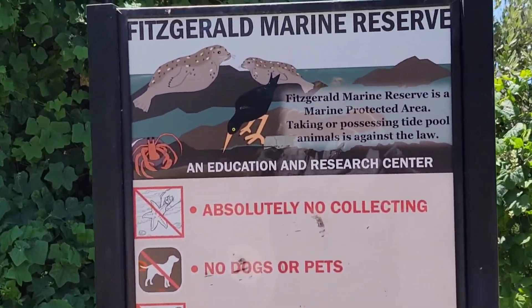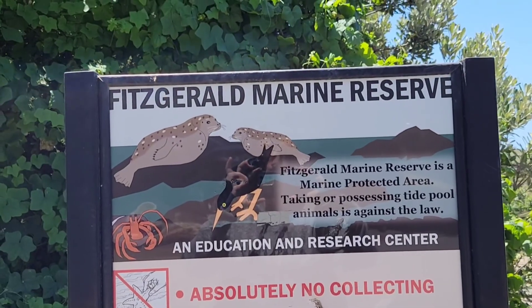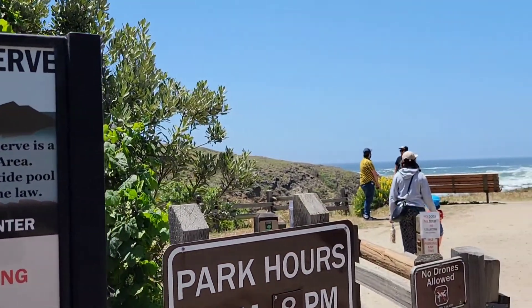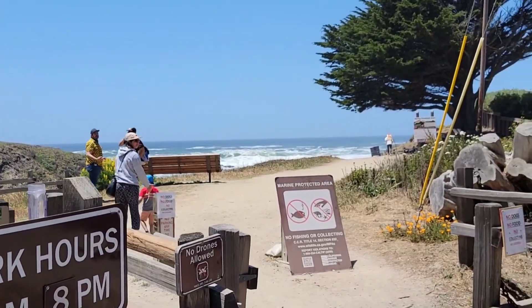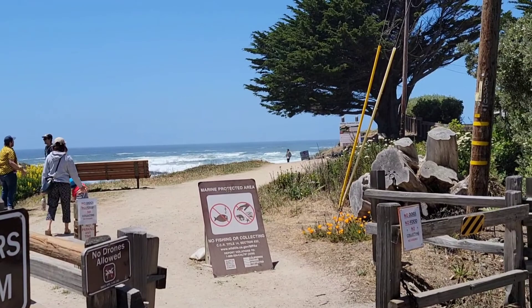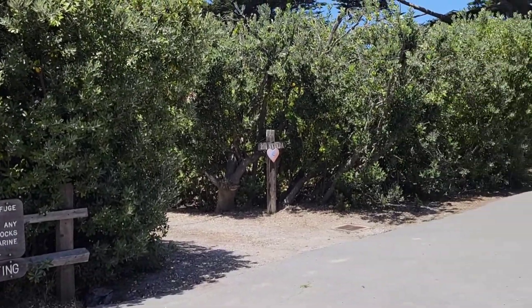Hi guys! Thanks for tuning in to Coastside Family Adventures. We are at the Fitzgerald Marine Reserve. This is basically home for us. We're spending some time at home and I have done videos on the marine reserve but not since I started filming horizontal.